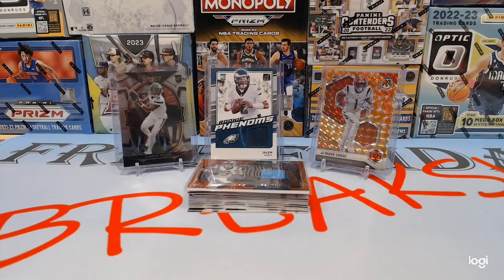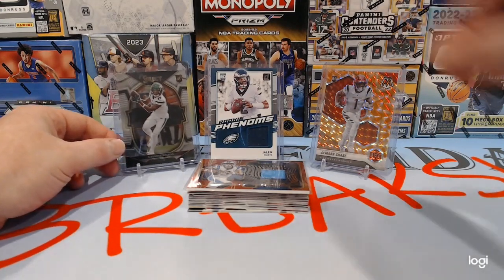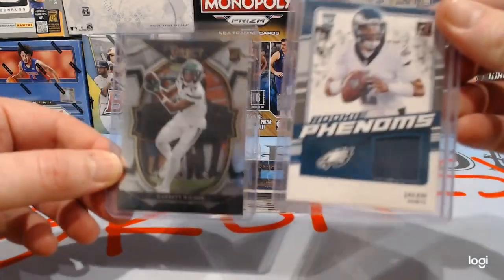Hello YouTube and welcome to another free Friday Breaks card. Every Friday we give away free cards. Last Friday we opened up some select football and pulled a Garrett Wilson rookie card, so we're going to pair him up with a Jalen Hurts — and that will be one giveaway.